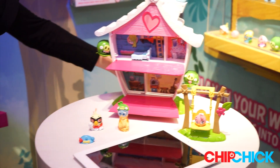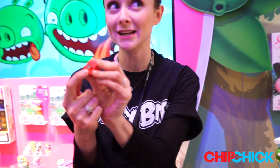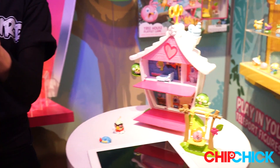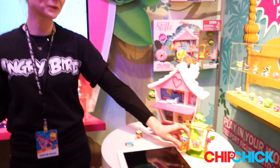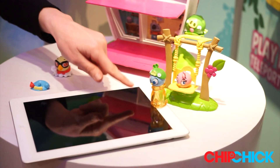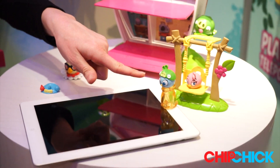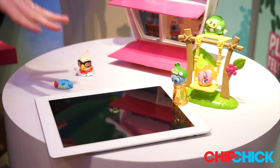The way that telepods work, each character will have a tiny code on the bottom that's unique for that character. You'll be able to put the character on top of the telepod base, which has a magnifier on the bottom. Then you place the base right on top of the front-facing camera on the device. The camera is able to read the magnified code and teleport this figure into the app for digital gameplay.